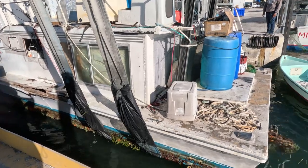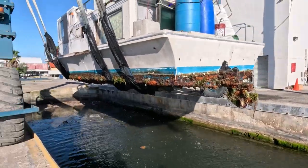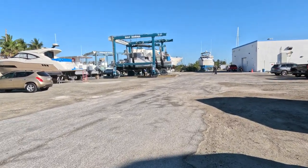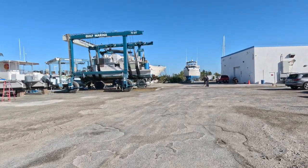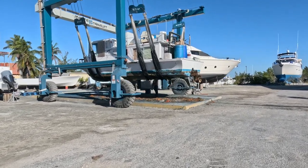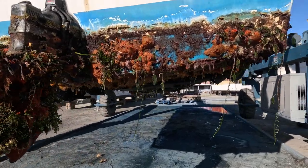Whoa, look at the sea life on the bottom of this one! They hauled out a boat here at the boatyard that has some sea life growing on the bottom — not so many barnacles though, as you can see. They have to scrape it first and then pressure wash it. Look at the salad on the back of this motor — oh my goodness, all kinds of good stuff growing on here. I've seen them worse, but this one's pretty good.